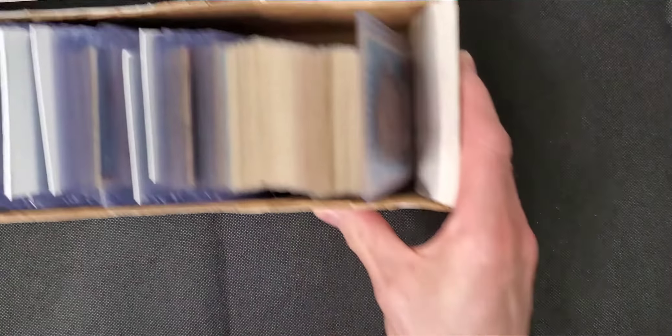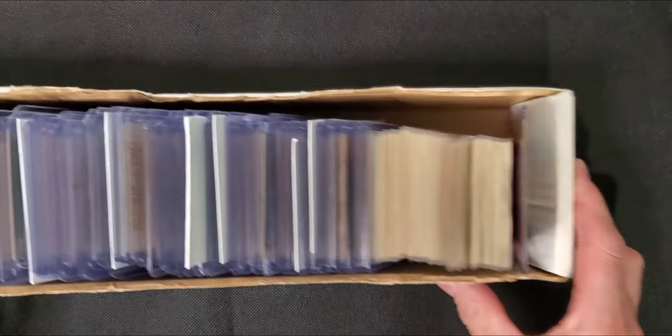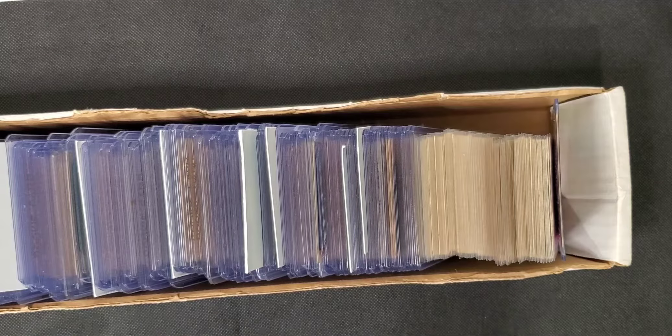The guy who owned the store mentioned there was an antique store across the street. I asked if the guy across the street had any sports cards and he said not really, maybe a little bit. We finally went across the street and asked the owner about sports cards or vendors - it's an antique market style place. He said there's a little bit, then he pulls out this box from under his cabinet. It wasn't even for sale yet.